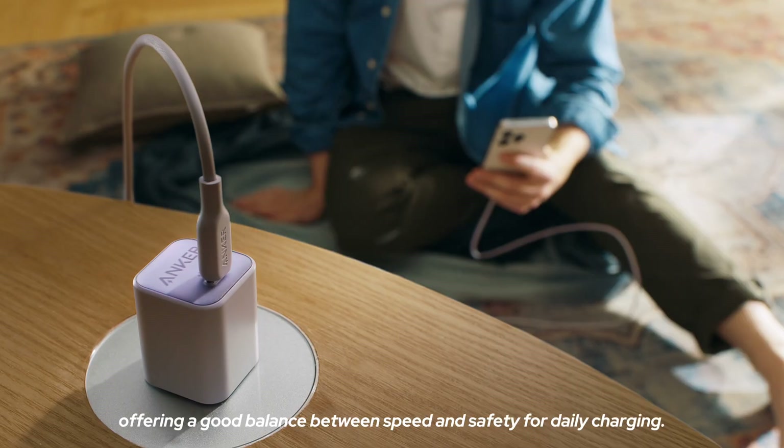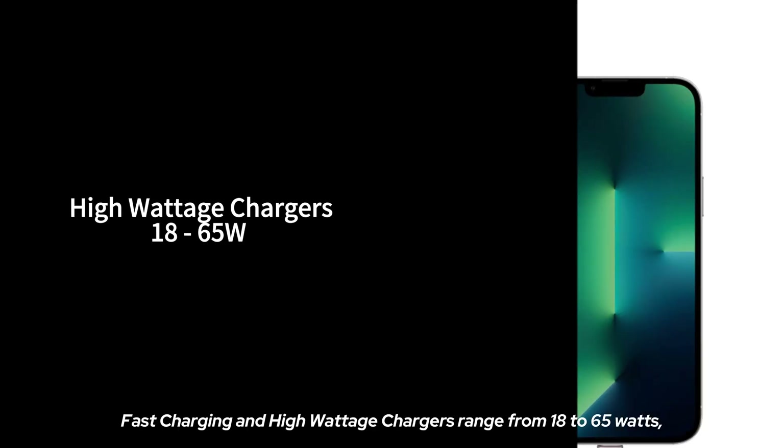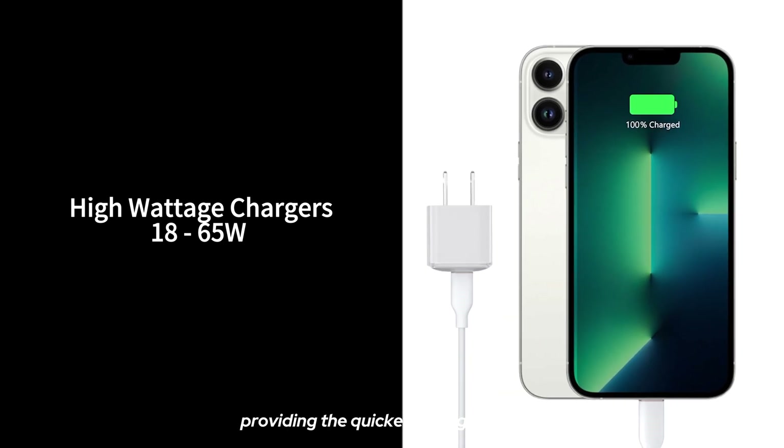Standard wattage chargers range from 10 to 18 watts, offering a good balance between speed and safety for daily charging. Fast charging and high wattage chargers range from 18 to 65 watts, providing the quickest charging times.